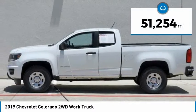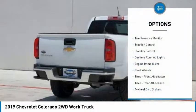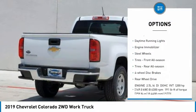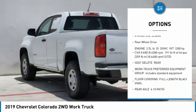This vehicle has less than 55,000 miles. Here are some of this vehicle's great options: tire pressure monitor, traction control, stability control, daytime running lights, engine immobilizer.